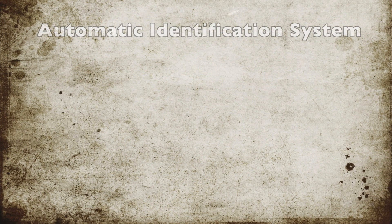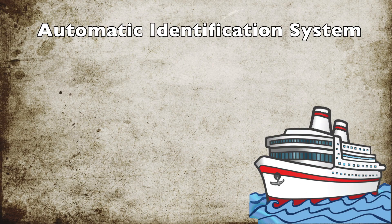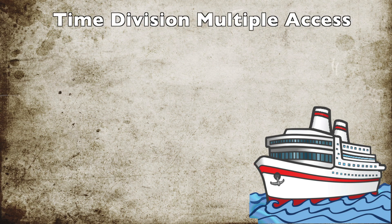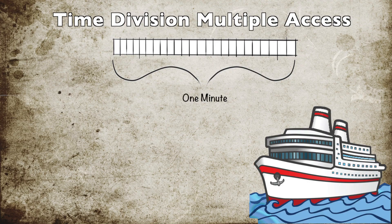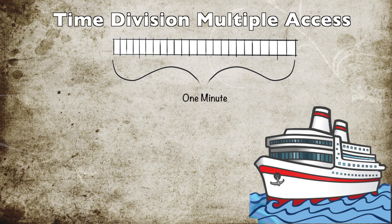How this actually works is quite interesting. The story of the Automatic Identification System begins when the first boat comes along. It uses a system called Time Division Multiple Access, or Self-Organising Time Division Multiple Access. This involves having a frame that's one minute long, divided into 2,250 little slots. If you do the maths, they work out to be about 26 milliseconds long.